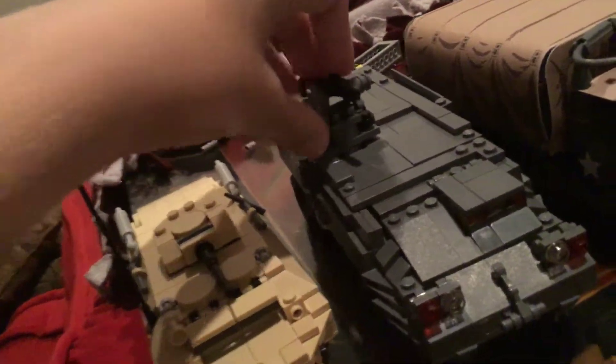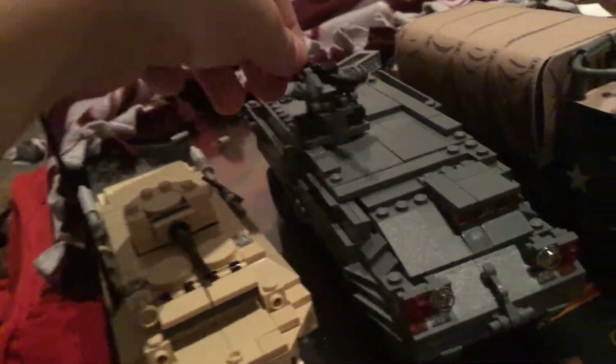I got three other kits that are pretty nice. I got the Stryker, and as you can see, it's a light upgrade skate. I like the grenade launcher a lot.